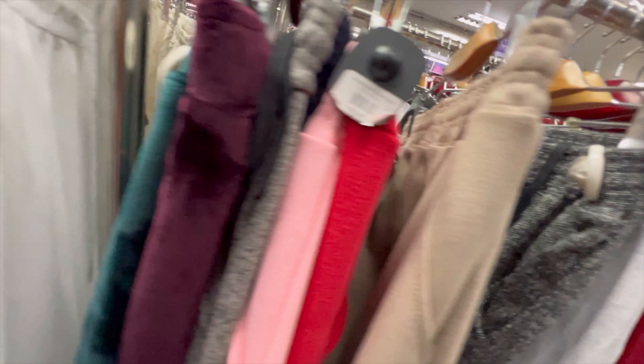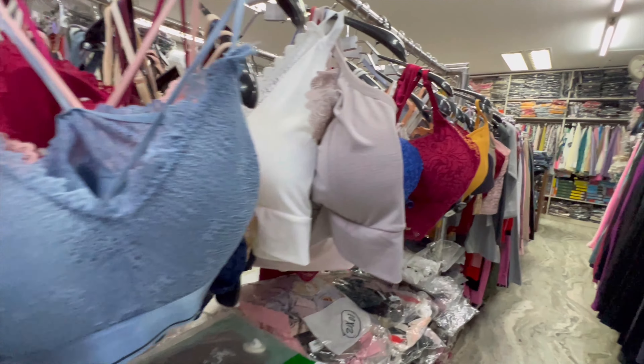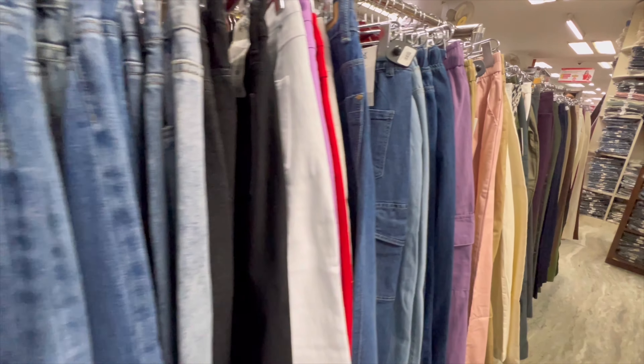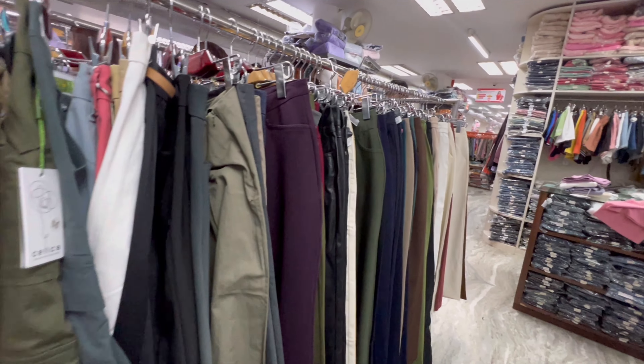So here's a rack full of trousers, inner wears, and different varieties of pants which includes denim and also formal pants.